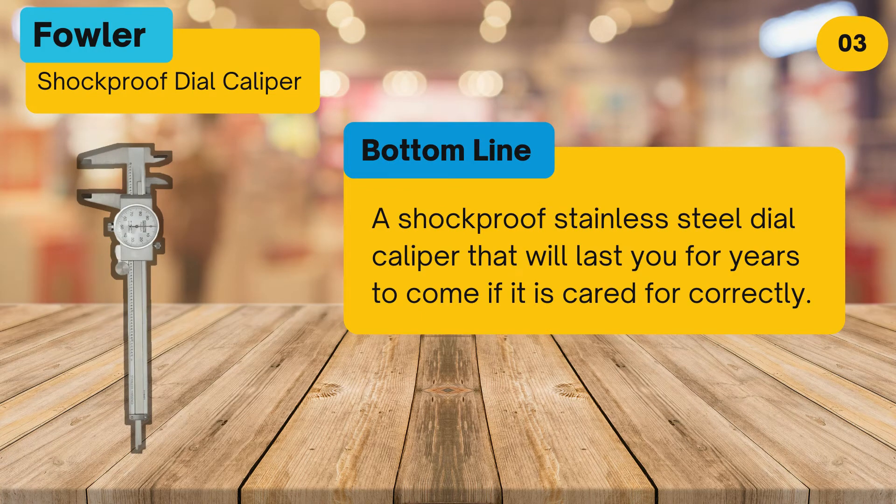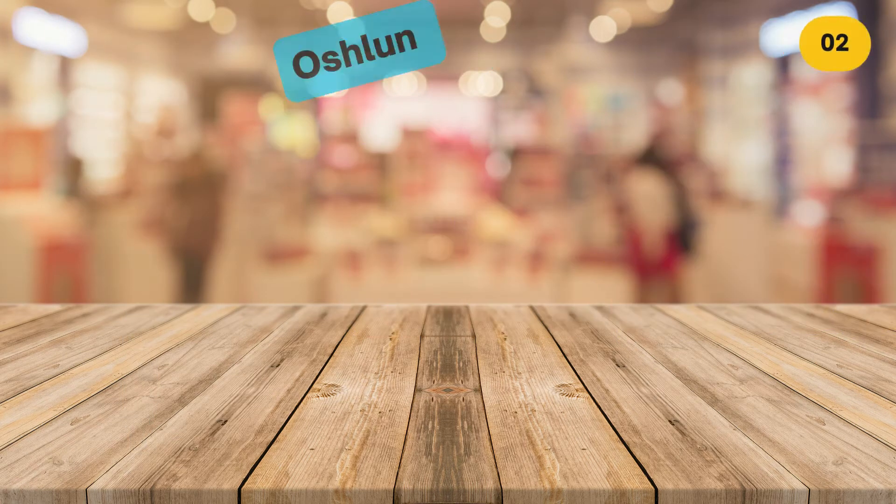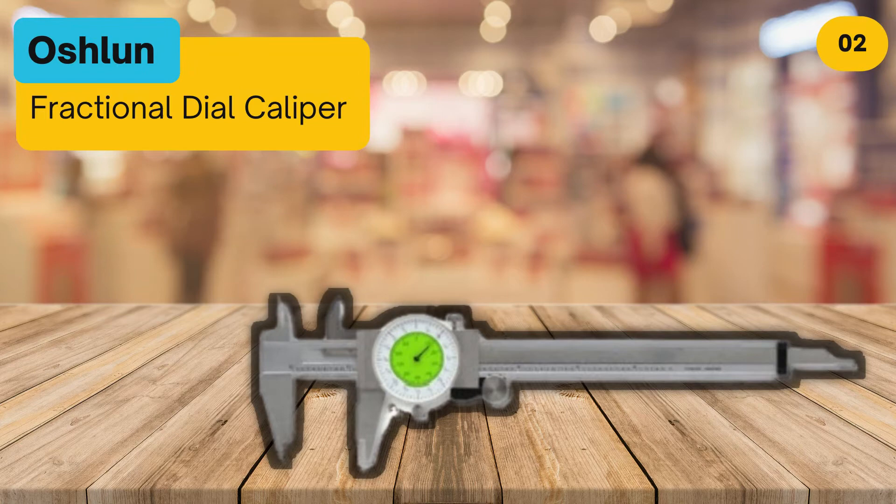Bottom line: a shockproof stainless steel dial caliper that will last you for years to come if it is cared for correctly. At number two: the Ashland fractional dial caliper.